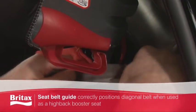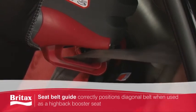The award-winning seat shape correctly positions the lap belt when used as a high-back booster seat, while the seat belt guide correctly positions the diagonal belt, offering you added peace of mind.